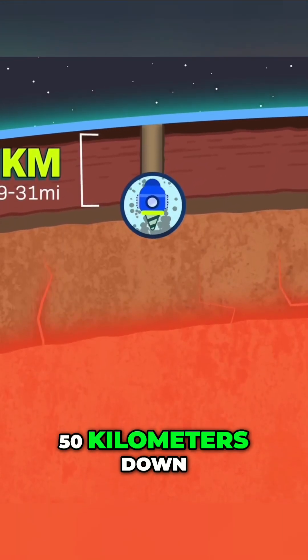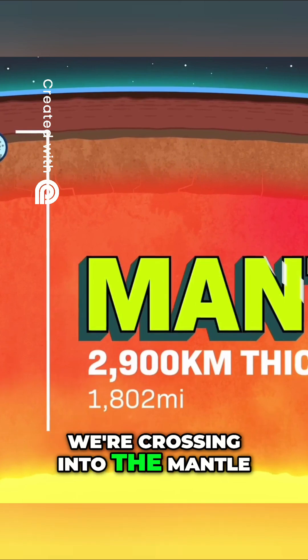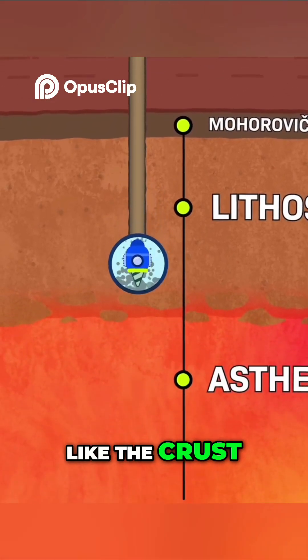At about 30 to 50 kilometers down, we notice that the rock around us is changing. We're crossing into the mantle. At first, the rock around us looks really brittle, like the crust, but denser.